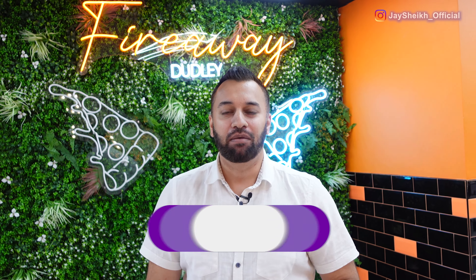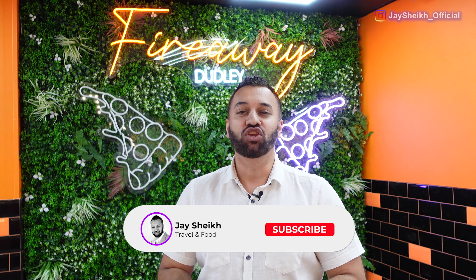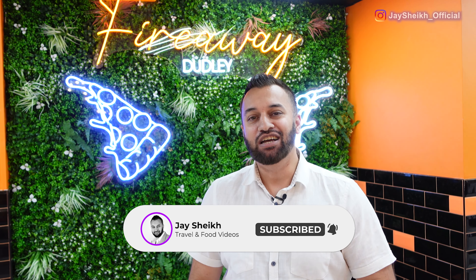Hi guys, welcome to another video. Today is another exciting one — I'm back at Fireway Pizza, and today we're at one of the newer branches, which is in Dudley High Street. You're coming along with us on this journey, so let's go.